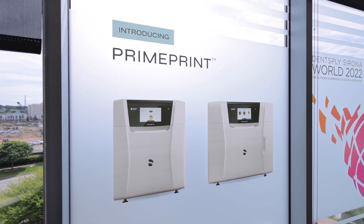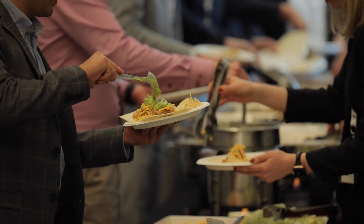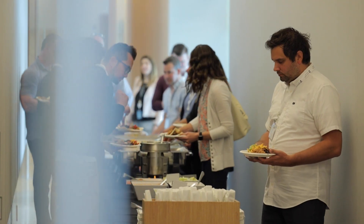Stronger together, better together. The biggest mind shift we made is really to see the lab partners as the key partner for both us as well as the dentist. I think hosting this event has been the right step in the right direction, to kind of get everybody back on the same page.